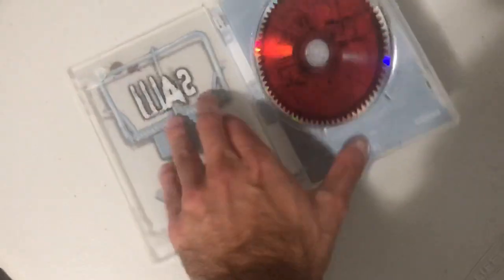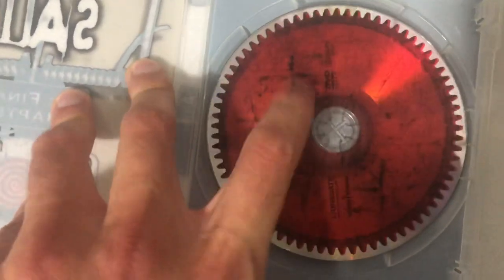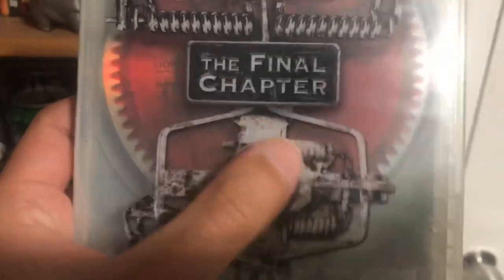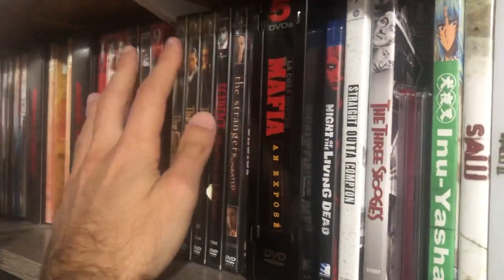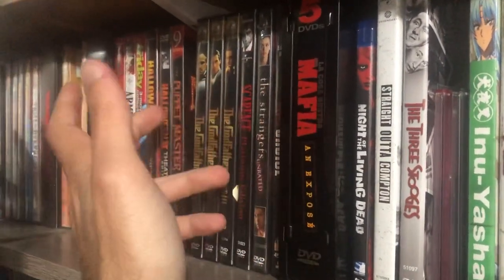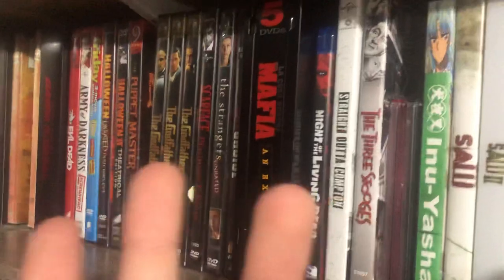Saw 7 didn't come with a sleeve; instead it's a see-through cover with Jigsaw's logo — the hypnotizing wheel. So that's essentially my entire horror movie collection. I mean, I would have more — I really want to get more horror movies, but that's all I have for now. I'll probably get more in the future and make a video on those as well.